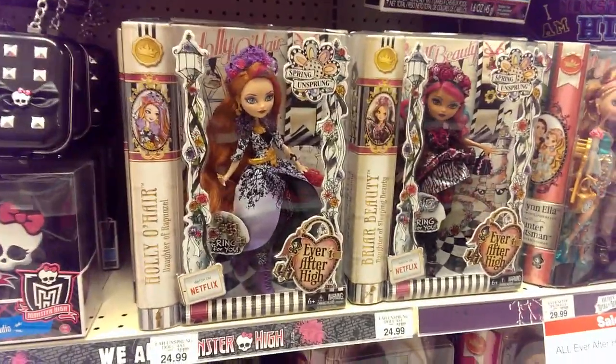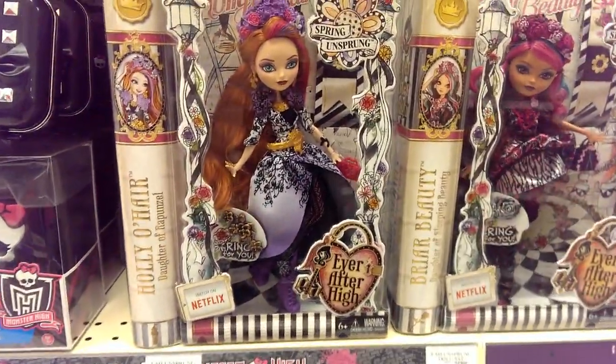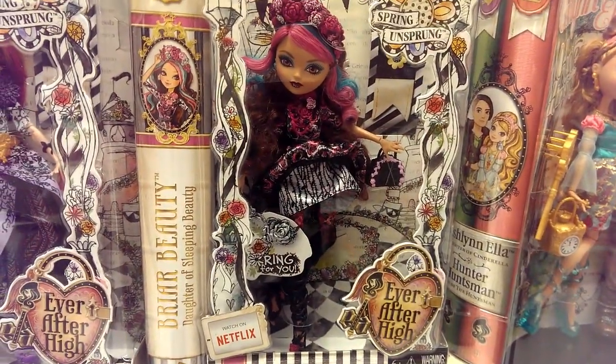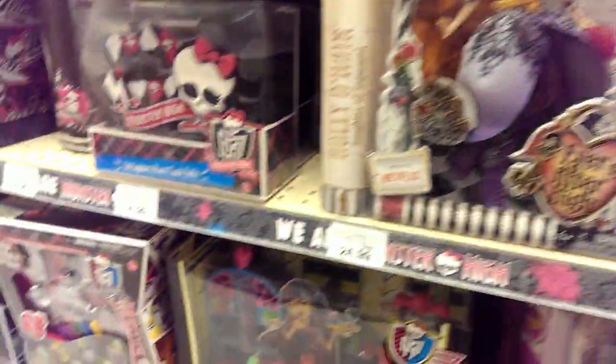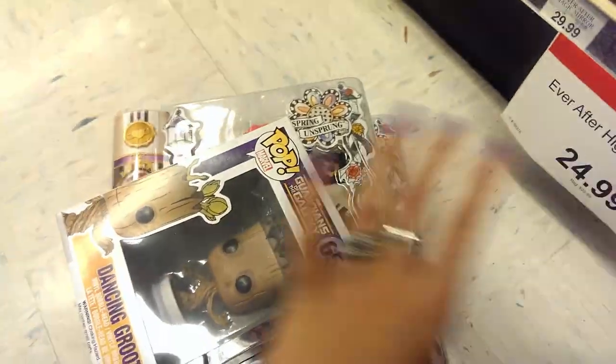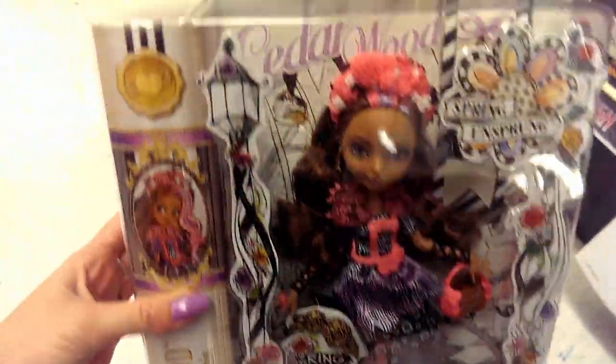Oh my god, you guys, look how pretty these are. I'm so sad Chase is not here because he just started a new job. But look, they have Holly Spring Unsprung, and they have the beautiful Briar Beauty, which is super gorgeous. And I'm going to set this stuff down because I already grabbed a couple so you guys can see everything. Here's Cedar, and I love the box — it's like a tilted book. Oh, she's so pretty.